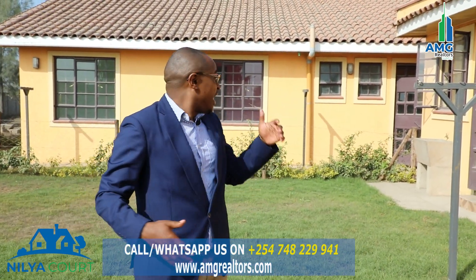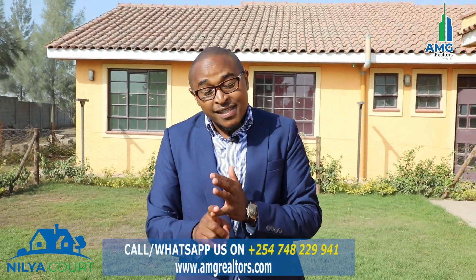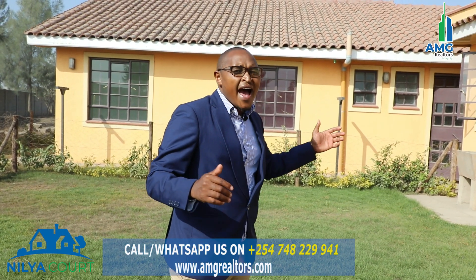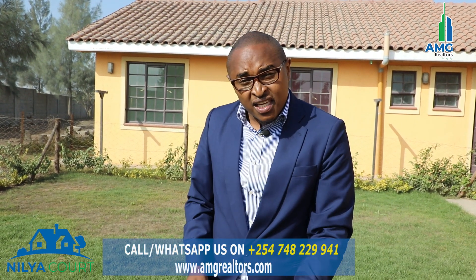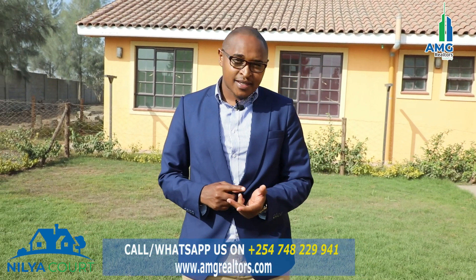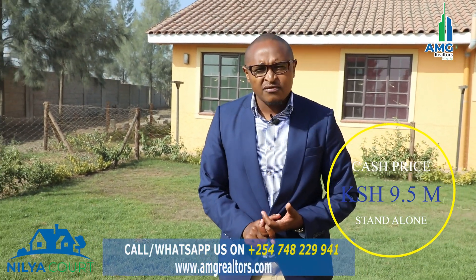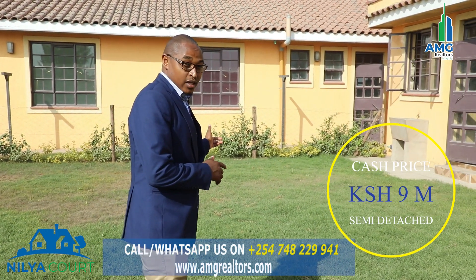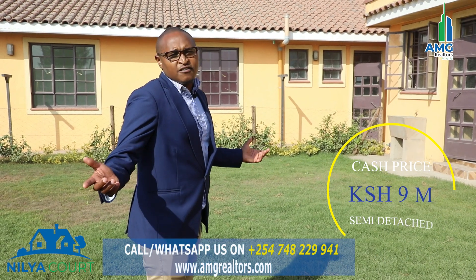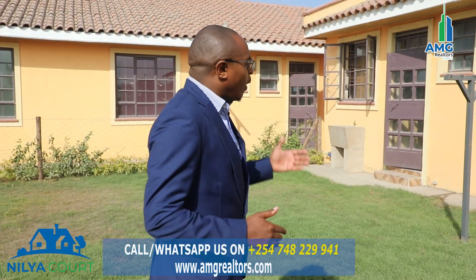The difference between the standalone and the semi-detached houses: number one, the standalone has a front and backyard. The semi-detached houses have a front yard but not as big a backyard. The third difference is the price. The standalone house is going for 9.5 million cash payment and 10 million on installment — it's the only one. The semi-detached houses are going for 9 million cash payment and 9.5 million on installment.